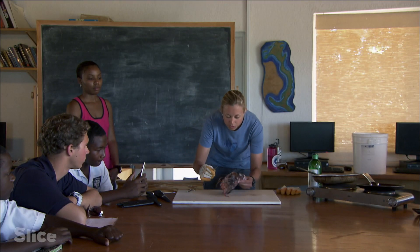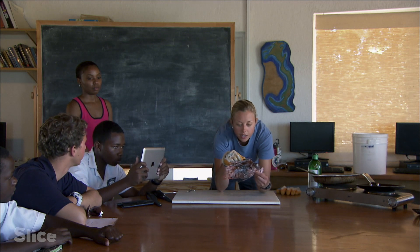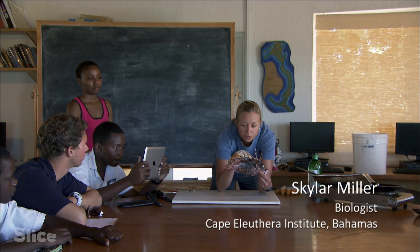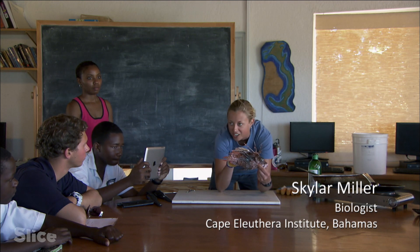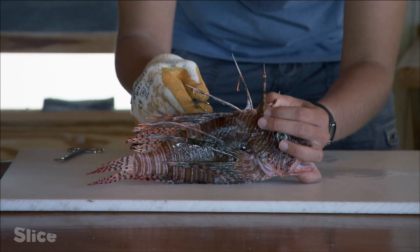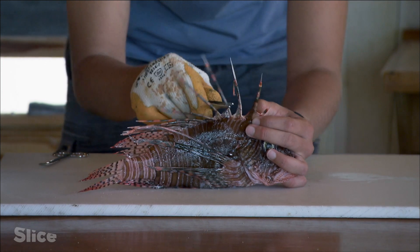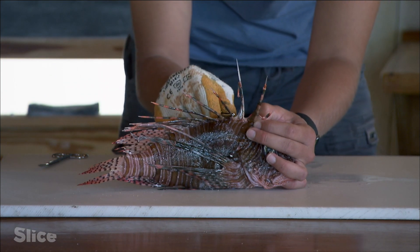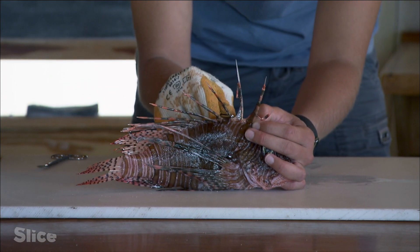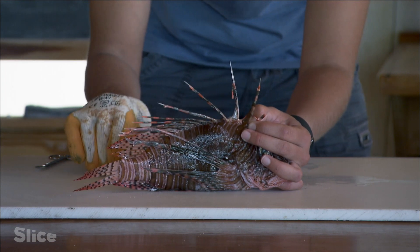All on the dorsal side here. How many dorsal spines do you think a lionfish has? There are 13 spines on the dorsal fin of these species of lionfish. Remember how Nicolas said there are many different species of lionfish? The one that we find here in the Bahamas has 13 dorsal spines.